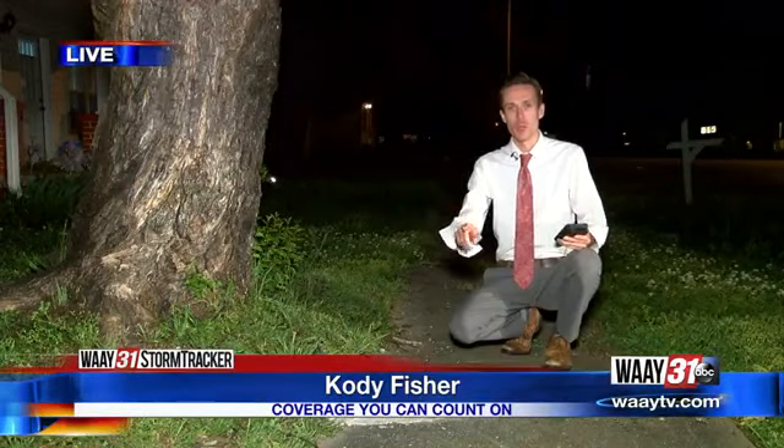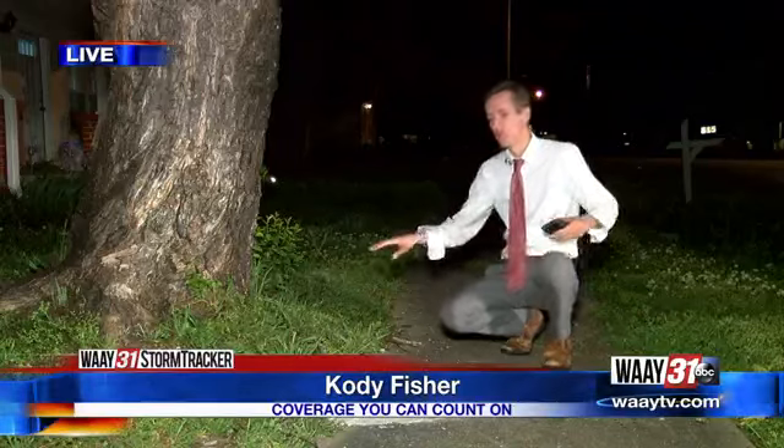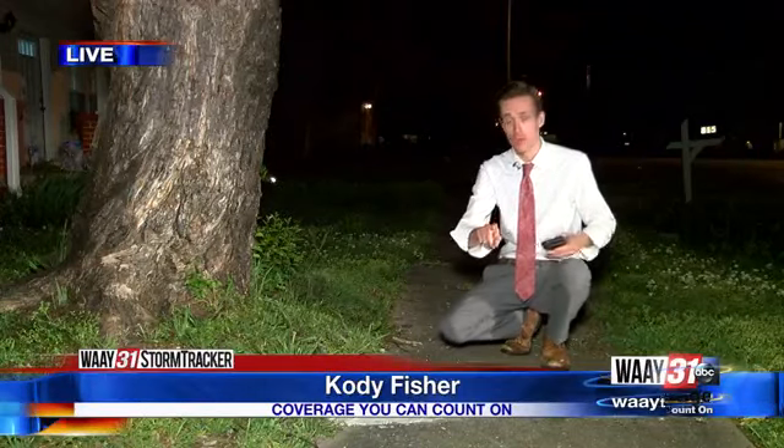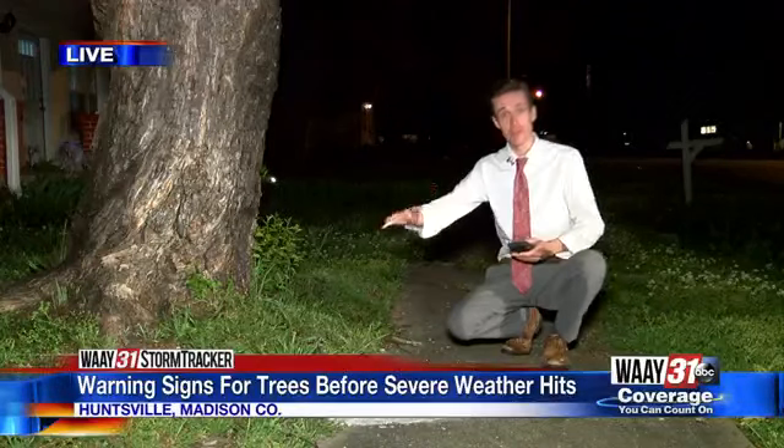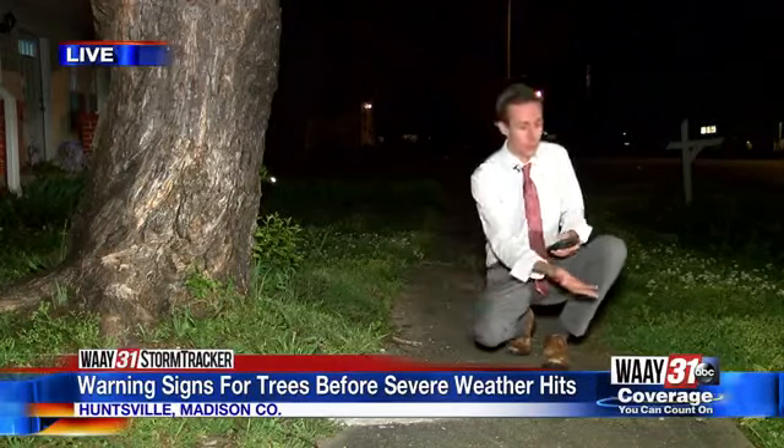Right now I want everybody at home to check out the roots of this tree. The tree expert I'm talking with says that this is one of the warning signs — when the tree roots start to lift up the ground, and in this case it appears to have lifted up a sidewalk as well.